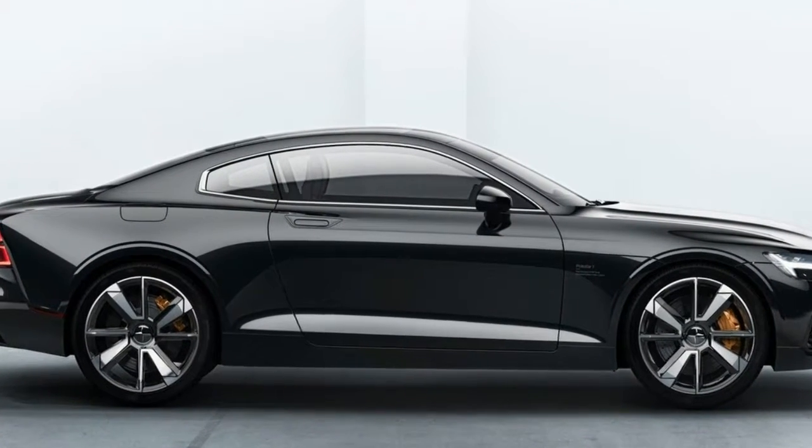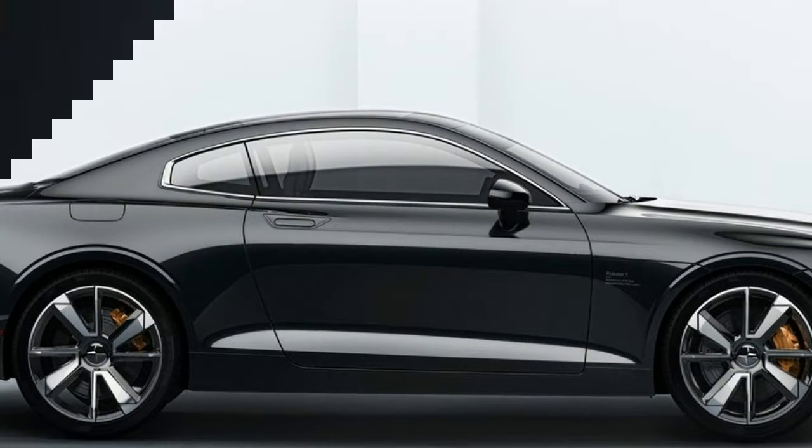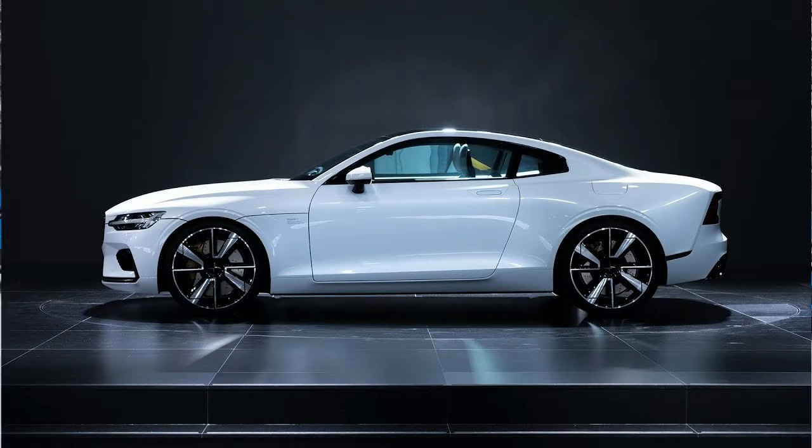A price has yet to be announced, but we do know the Polestar will be available through a lease-based subscription scheme. The inaugural Polestar is also the first of three models that will emerge from the Volvo offshoot in the coming years.